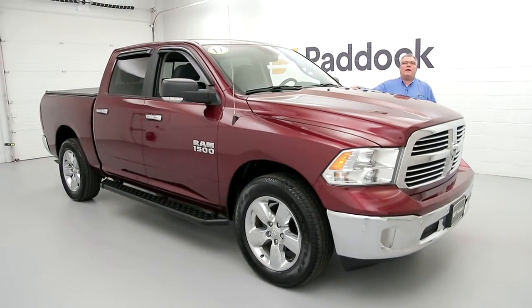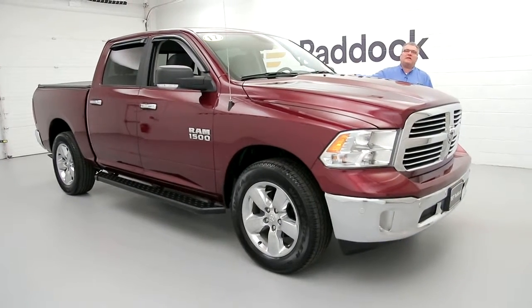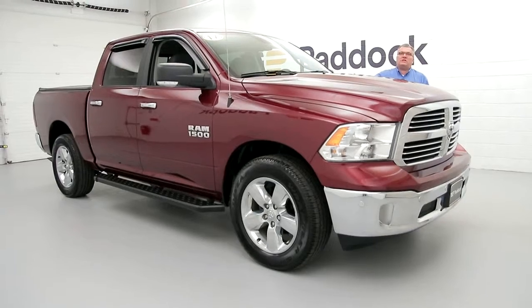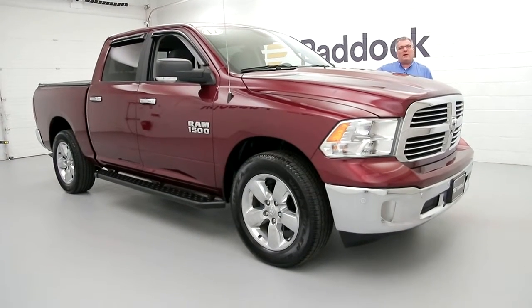Hi everybody, Joe Miller here from the Paddock Chevrolet Used Car Supercenter. Today I want to show you a 2017 Dodge Ram 1500 Big Horn Edition. Backup camera, four-wheel drive, remote start — only a few options in this truck folks.